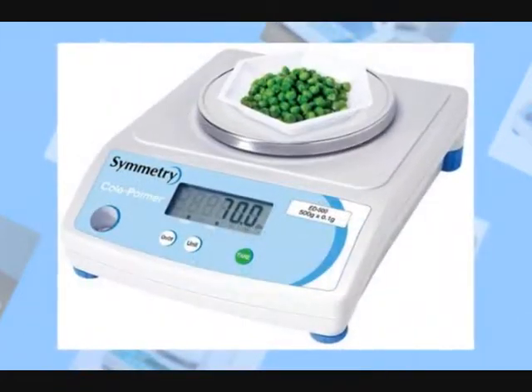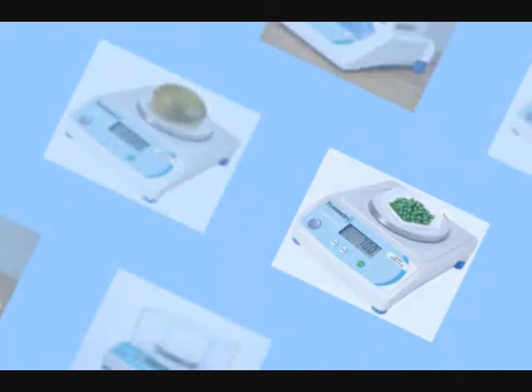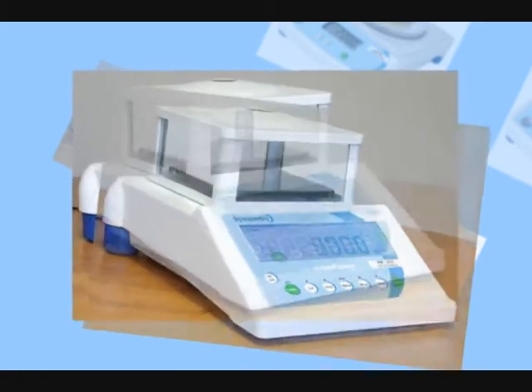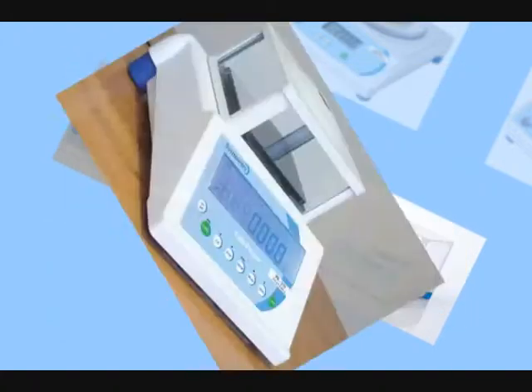The balance housing is die cast aluminium, offering superior durability and better chemical resistance. The oversized easy-to-read backlit LCD offers a clear view of results with 24mm tall digits, and they come with several language options.